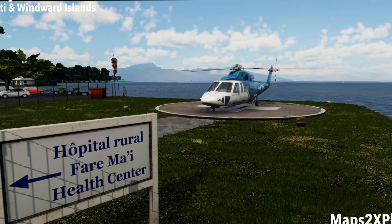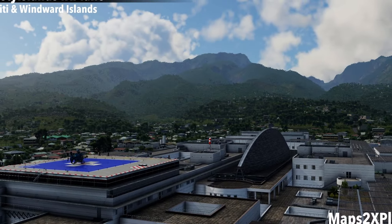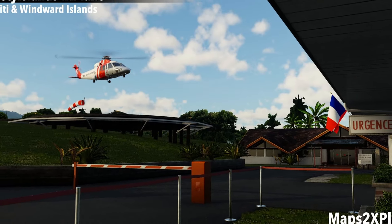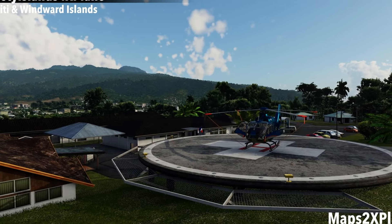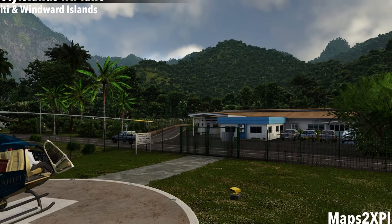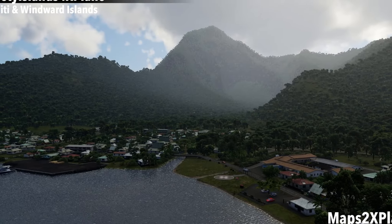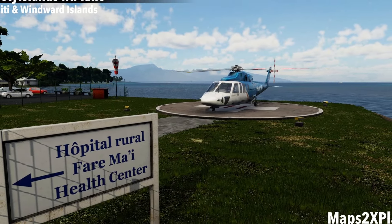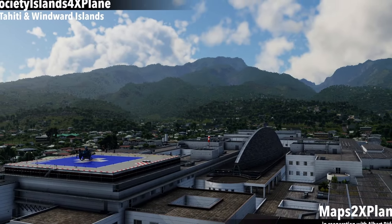Tahiti and Windward Islands XP for X-Plane by Maps to X-Plane will come with 3 heliports. The scenery covers Tahiti and all the Windward Islands of the Society Islands. Maps to X-Plane says the heliports have been implemented in exceptional detail and that we should expect challenging approaches that give you the opportunity to prove your skills as an air medical helicopter pilot. There is no release date set yet for this X-Plane 12 scenery, but Maps to X-Plane says it shouldn't be taking much longer to wrap it up.